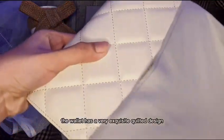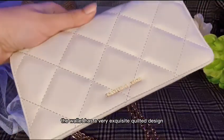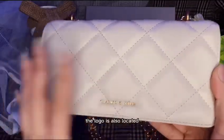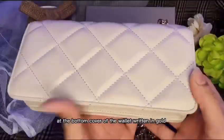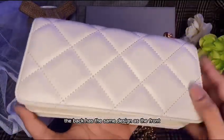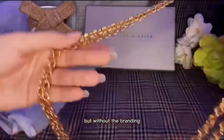The wallet has a very exquisite quilted design and an elegant cream-white hue, and uses magnets to be closed. The logo is located at the bottom cover of the wallet, written in gold. The back has the same design as the front, but without the branding.